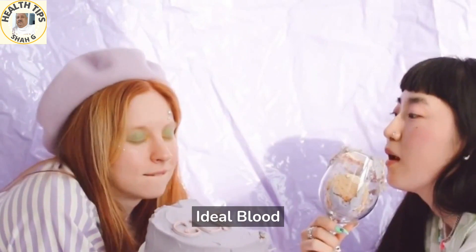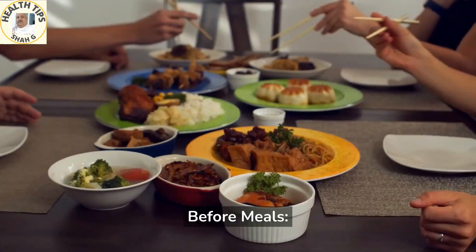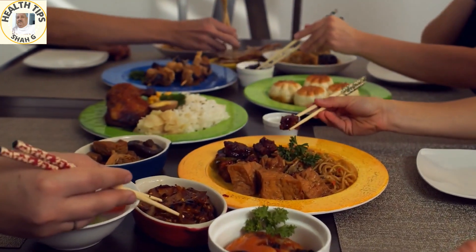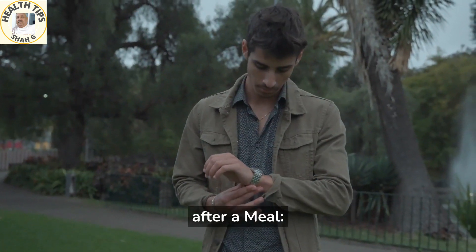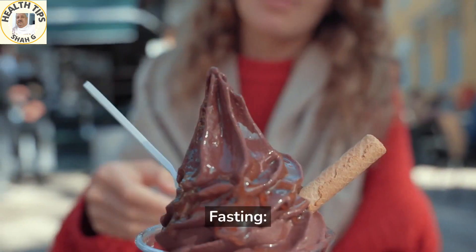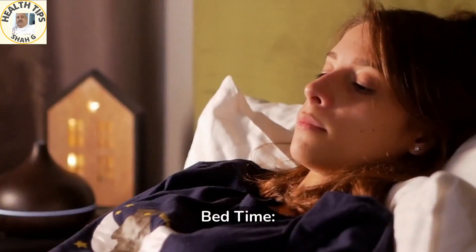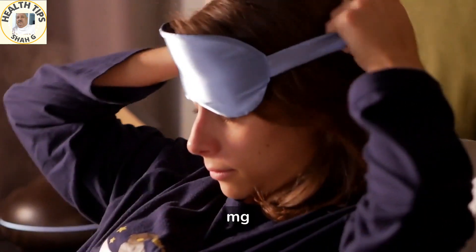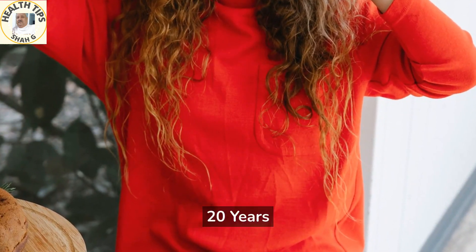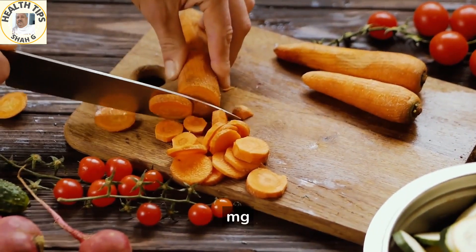Ideal blood sugar range for teens 13 to 19 years: before meals, 90 to 130 mg/dL; one to two hours after a meal, around 140 mg/dL; fasting, 70 to 150 mg/dL; bedtime, 90 to 150 mg/dL.